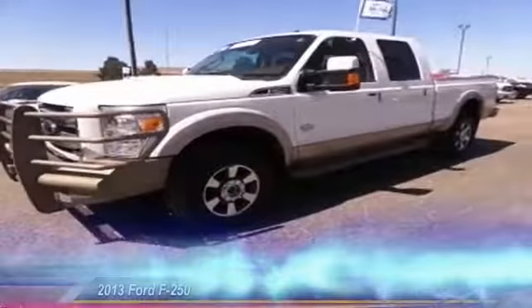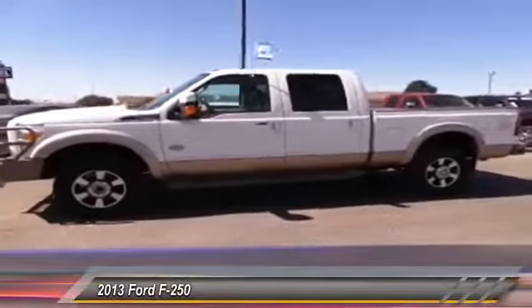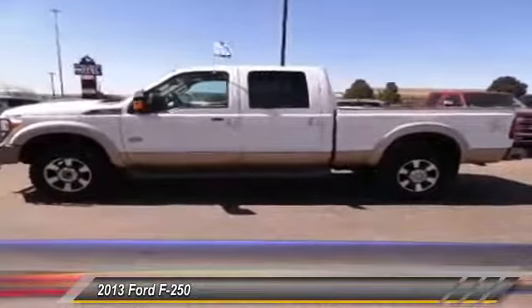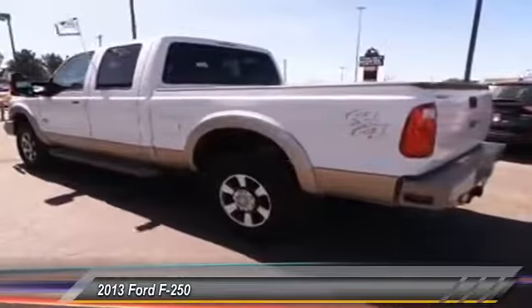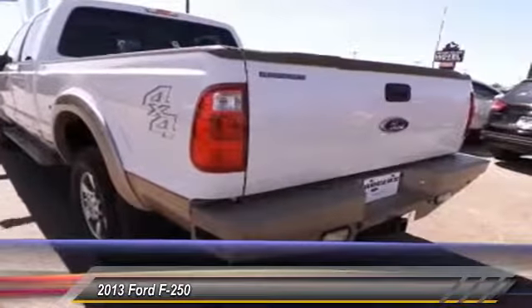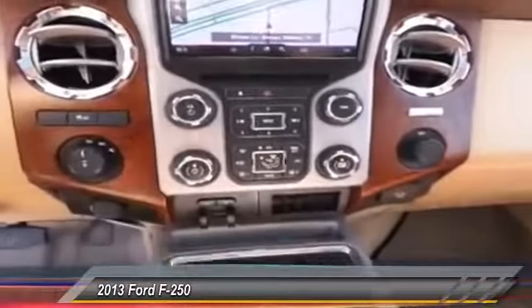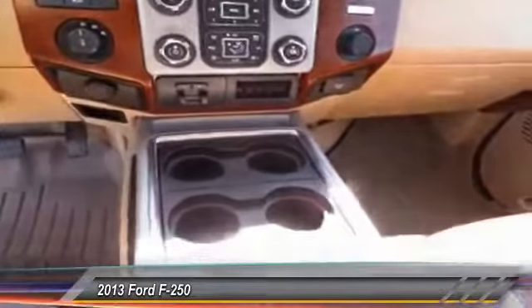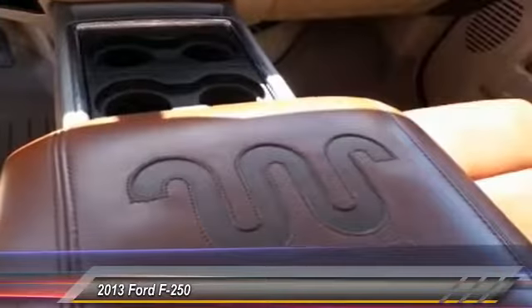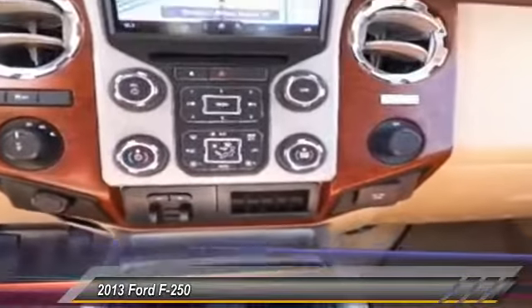The 2013 Ford F-250 Super Duty — head-to-head fuel efficiency, head-to-head towing, head-to-head torque. The Ford F-250 Super Duty is priced below $45,000 and has less than 50,000 miles. Take this vehicle for a spin and see why so many shoppers are now proud owners.